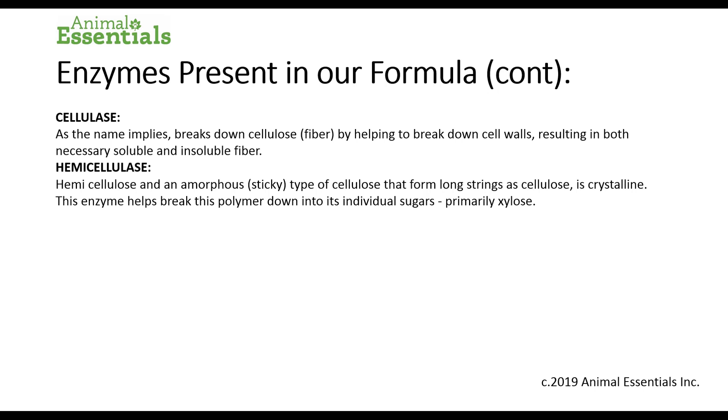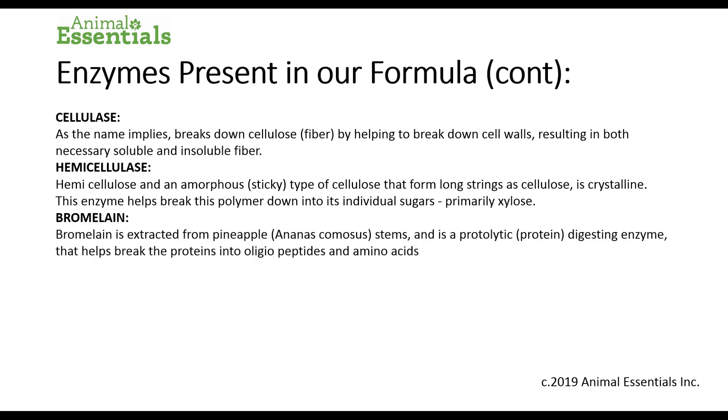Hemicellulase. Hemicellulase and an amorphous sticky type of cellulose that forms long strings of cellulose is crystalline. This enzyme helps break this polymer down into its individual sugars, primarily xylose, for easier digestion. Bromelain is extracted from pineapple stems — not the fruit, but the stems. It is a proteolytic protein-digesting enzyme that helps break down proteins into oligopeptides and amino acids.